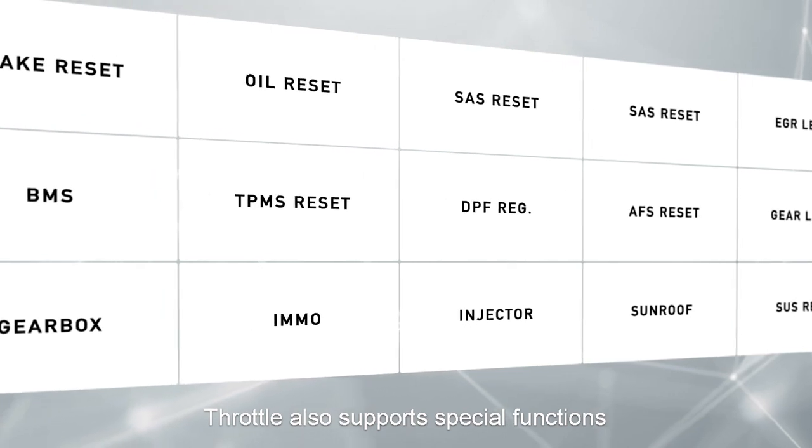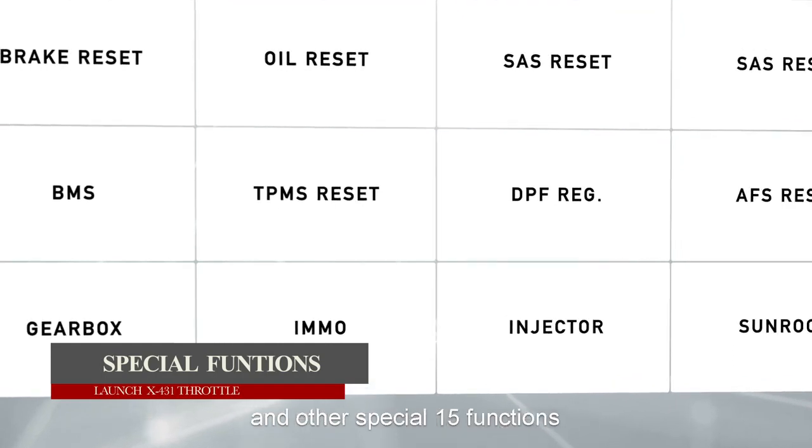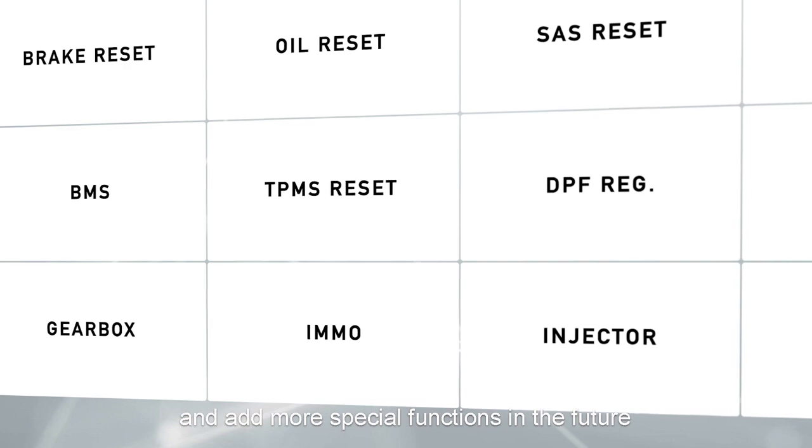The Throttle supports the most popular special functions such as oil light reset, throttle relearn, steering angle reset, and 15 other special functions. Launch will continue to develop and add more special functions in the future.